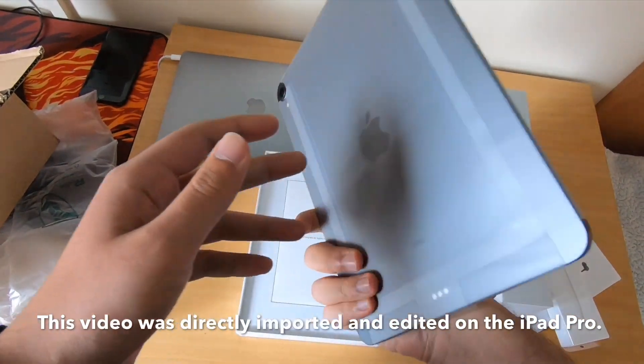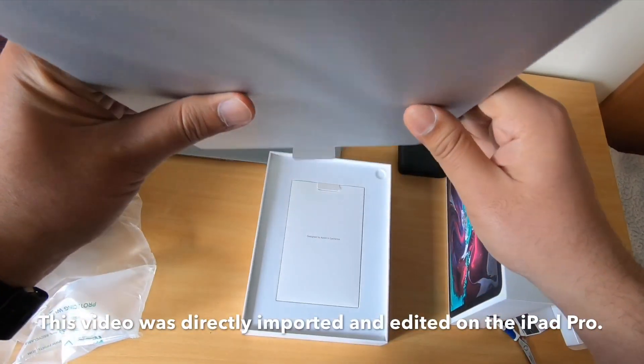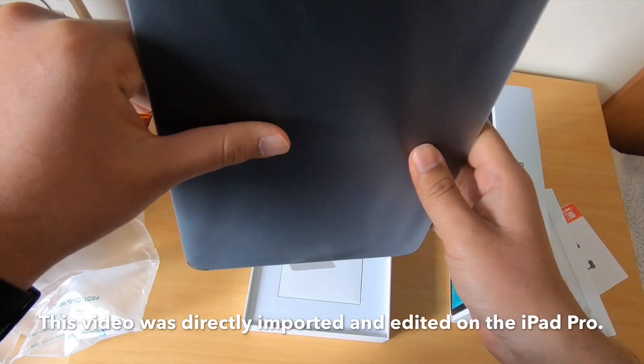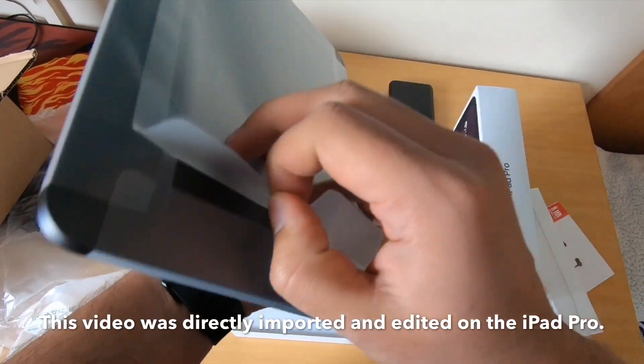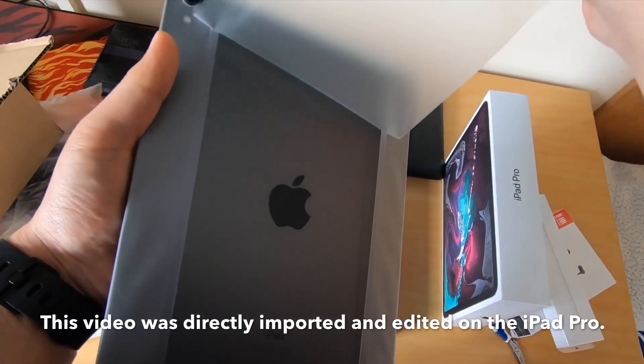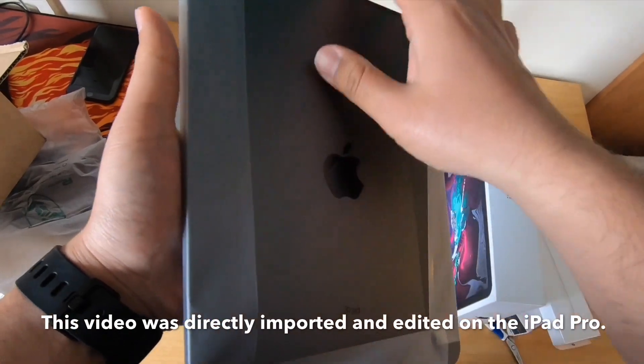It's amazing how light this thing is. I've used the Surface Pro 6 at a store and that is nothing like this. It's truly incredible how powerful this thing is considering the size — it even outperforms some i7s in benchmarks.